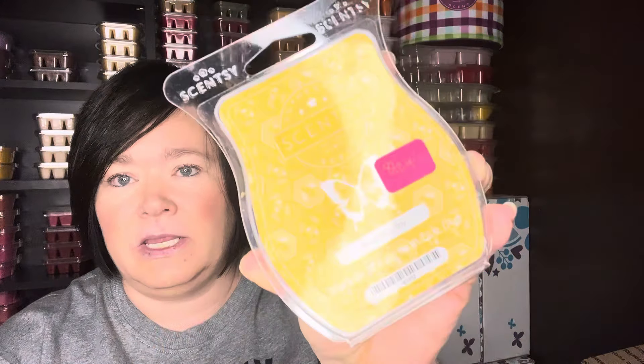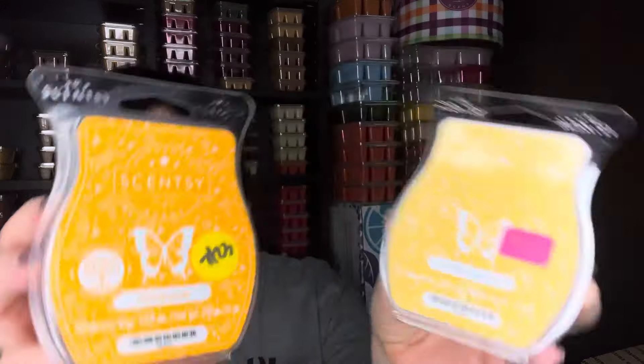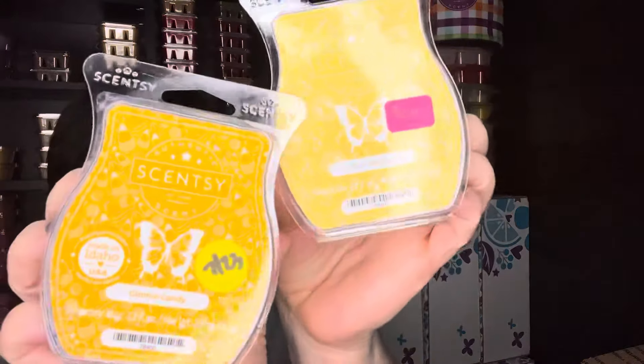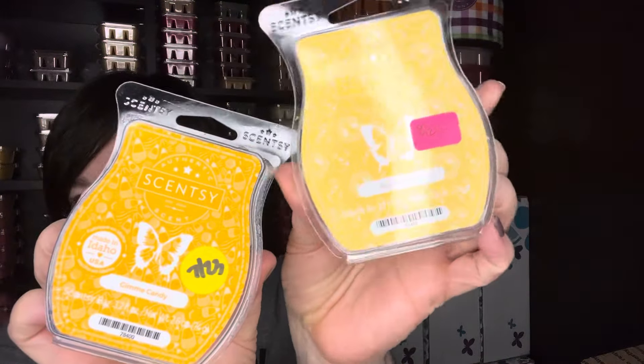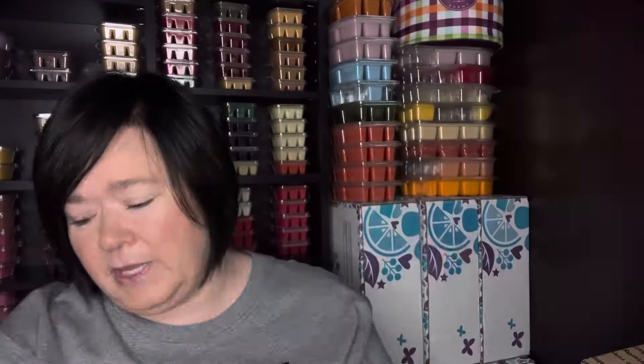I also mixed Gimme Candy with Buzzworthy. So again, this is like a honey scent with Gimme Candy, which is the sweet candy corn. That did really well together, one-to-one in the same warmer. So again, if you're looking to use up that Buzzworthy, give it a little something sweet with the Gimme Candy.